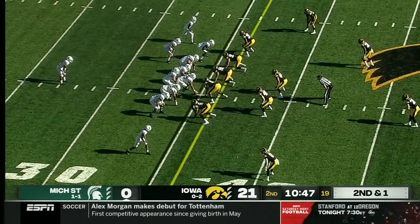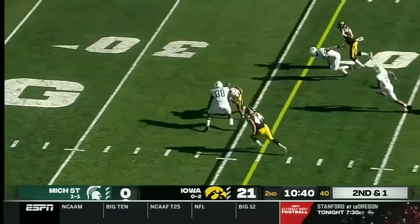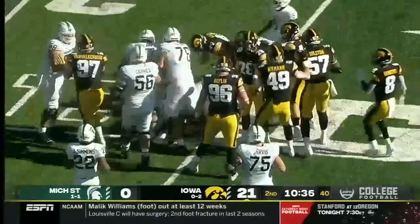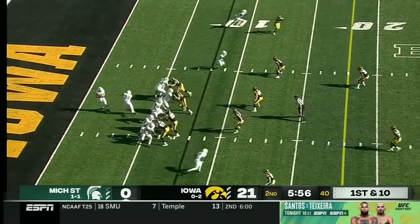The Michigan State offense isn't generating completions and isn't doing it right now. He bulldozes his way down close to the red zone, with a long field out in front of Rocky Lombardi, now starting at the eight-yard line.